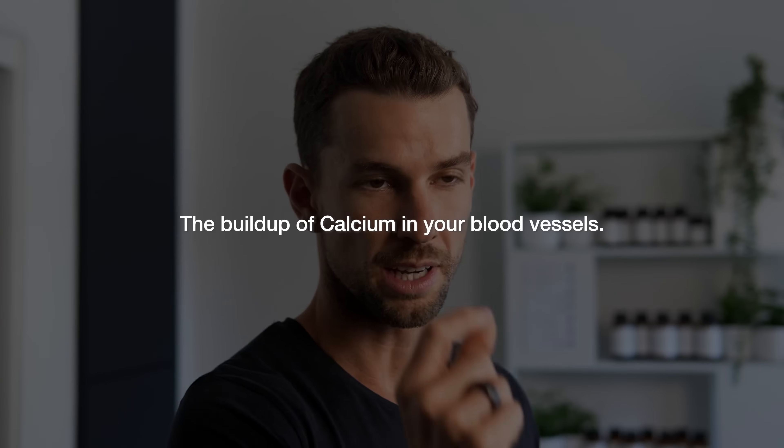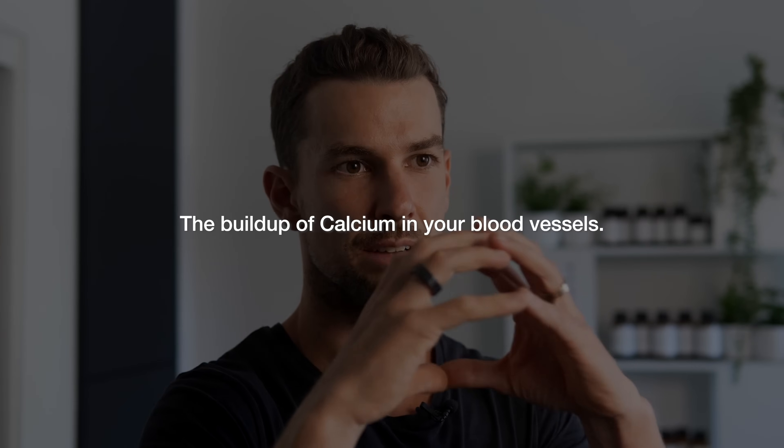One of the main factors that increases your risk of developing cardiovascular problems is the buildup of calcium in your blood vessels. Calcium building up in the blood vessels can cause them to become narrow and stiff, making it harder for blood to flow through, which can increase your blood pressure. If this isn't controlled, a buildup of calcium can lead to some major health issues — but calcium itself is not the problem.